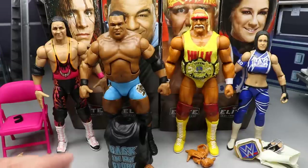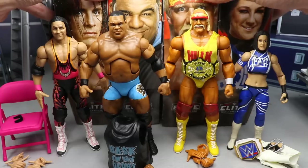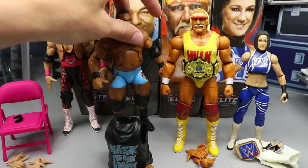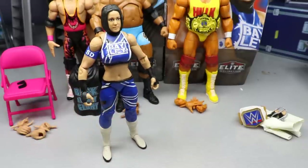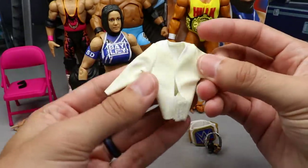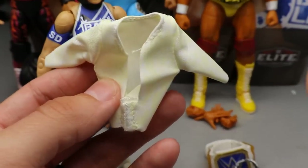Since we have four figures to cover, we're not going to do the regular one-figure-at-a-time format — we're going to go down the line and cover all four straight up. Let's start off with Bayley, then go to Hogan and work our way down. Starting with Bayley, she does come with a pretty good amount of accessories, the first being this nice white leather jacket which actually has some cream accents on it — very nice quality cloth.